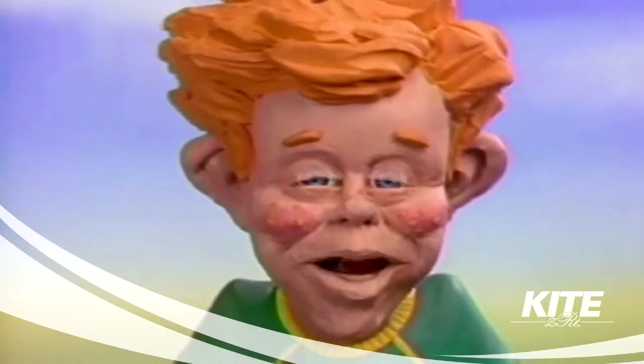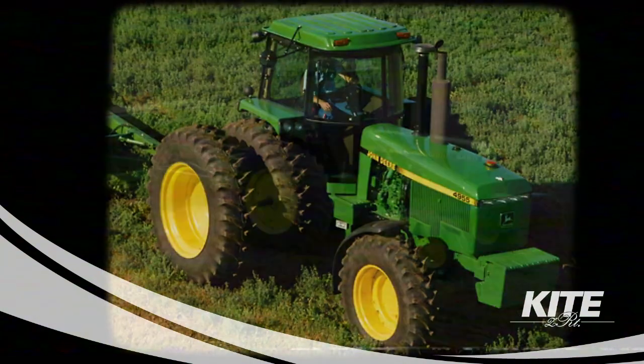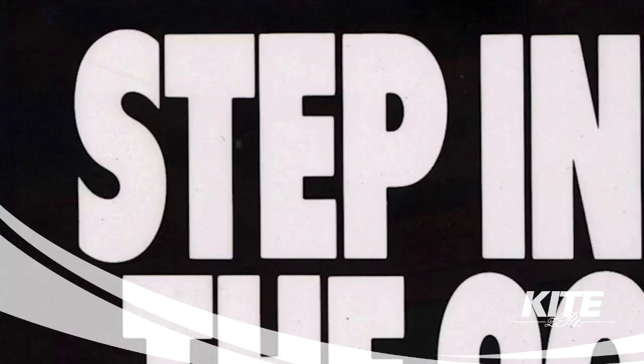Nothing runs like a deer. John Deere riding mower — with the power of all 18 horses. John Deere, they're built to last. The quality and variety of John Deere.